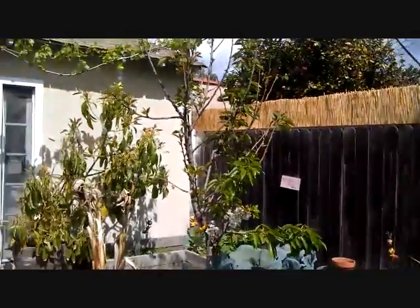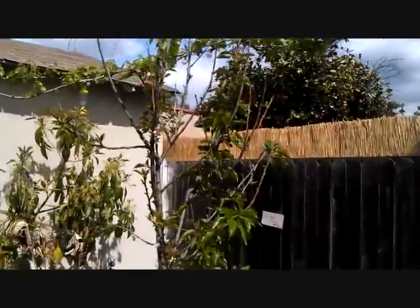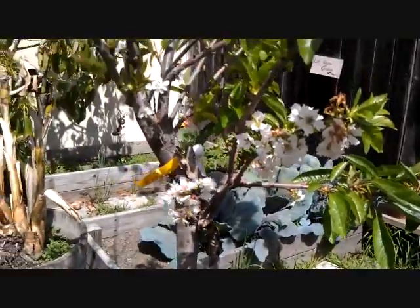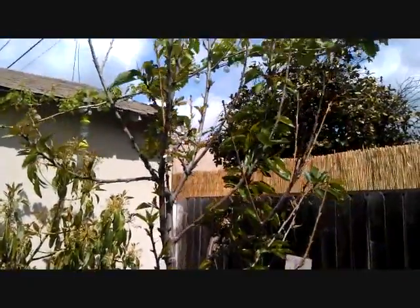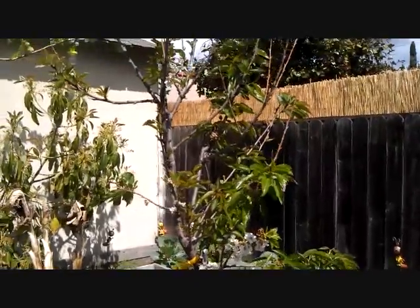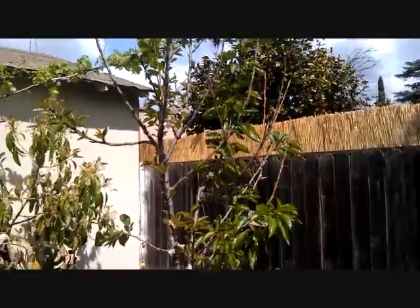This right here is a cherry tree, and it's got some beautiful flowers growing on it. I'm hoping to get some cherries from this guy this year too — I didn't get anything last year. This is actually one of those cocktail cherry trees where it grows different varieties, but the Bing took over so it's basically a Bing cherry tree now.